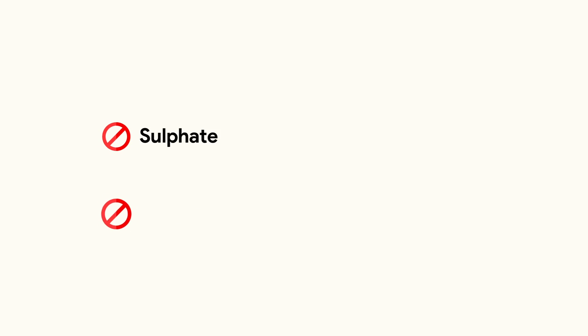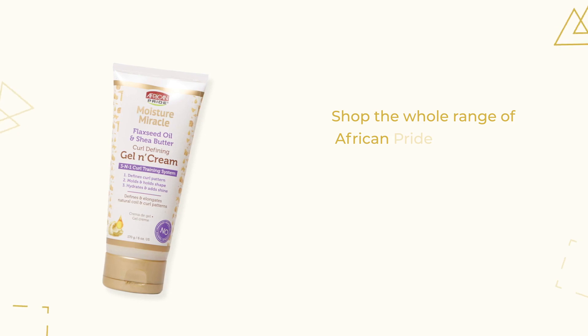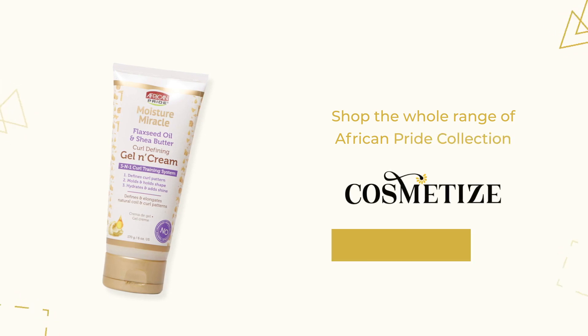It is free of sulfates, mineral oil, parabens, and gluten. Shop the whole range of African Pride collection at Cosmetize UK.